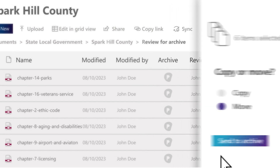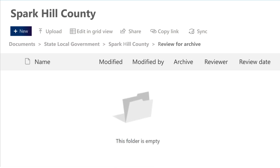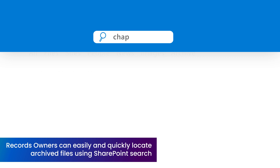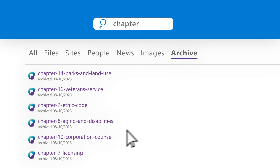Records owners and agencies and departments can still easily and quickly locate archived files using SharePoint search and display in a rendered view, providing the added assurance that archived records can always be immediately accessed for public records requests or operational needs.